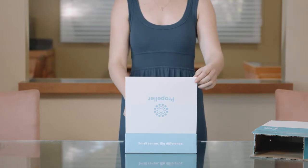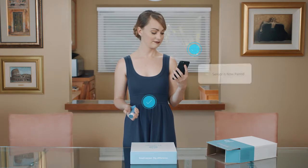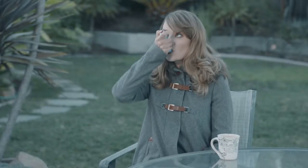All I had to do was take out the sensors, clip them to my inhalers, and sync my sensors to the app. Then over the next few days, I just used my inhalers like normal.